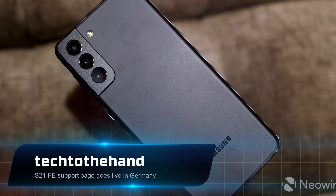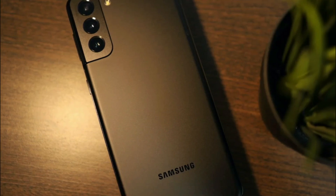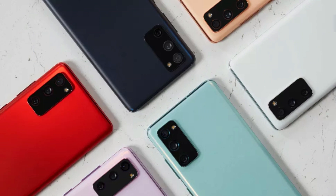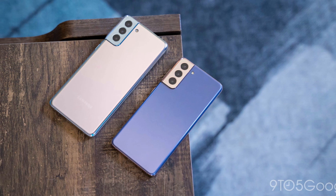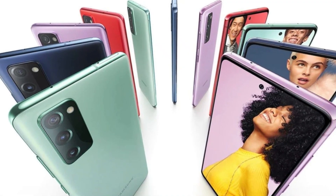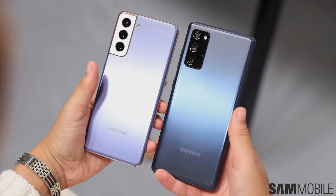Samsung's last Galaxy Unpacked event saw the unveiling of its much-anticipated foldable phones, but the unveiling of the Galaxy S21 FE is still unknown. The Galaxy S21 FE has long been in the works, with rumors and leaks originating from the first half of 2021. Now, a support page for the Galaxy S21 FE has just gone live on Samsung's German website, which suggests that its launch is imminent.